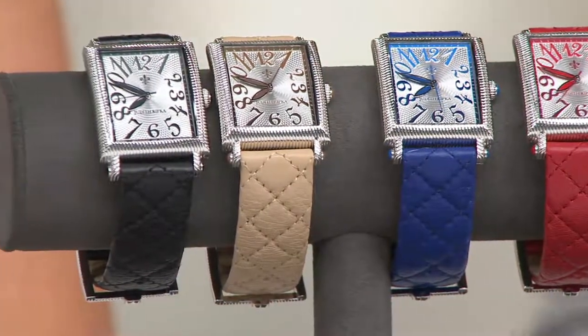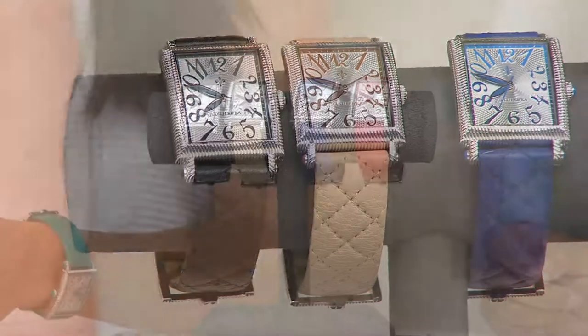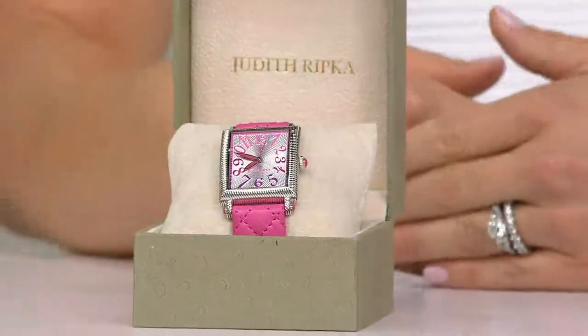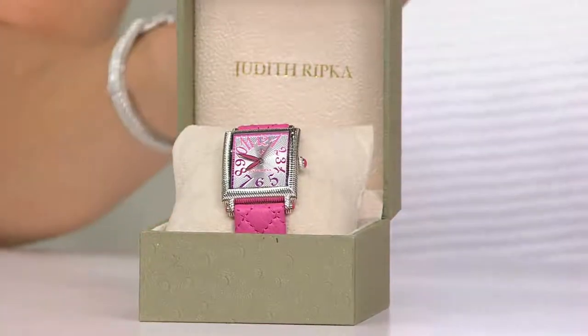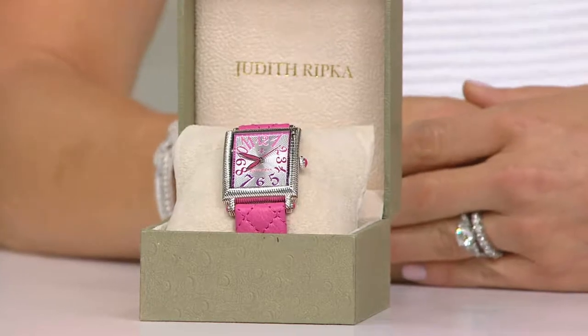Here is your beige, and your last color will be black. And over in the box we have the pink, because Judith, as we all know, is a girly girl. You can look at the beautiful gift box you receive with this as well — what a gift if you're choosing to do that. But get it for yourself as well, because it's such a fun, amazing, beautiful watch.